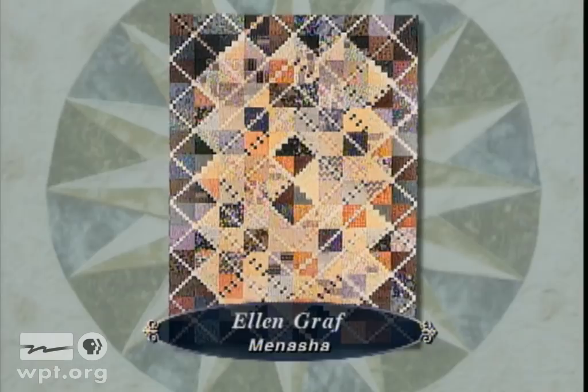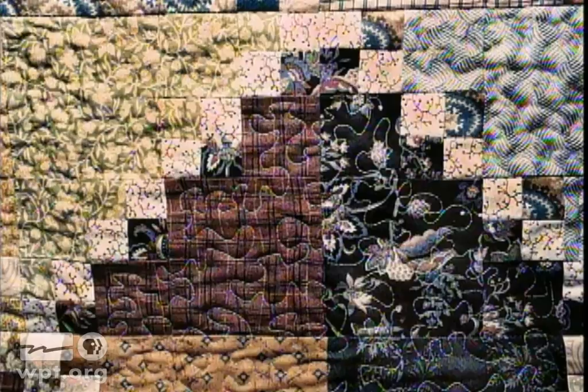Ellen Groff of Menasha made this quilt, Attic Treasure, with her friend Jan Zeno of North Carolina. Ellen and Jan did a block exchange of 50 blocks. This quilt kept Ellen and Jan connected in spite of the distance, and they plan to do it again.